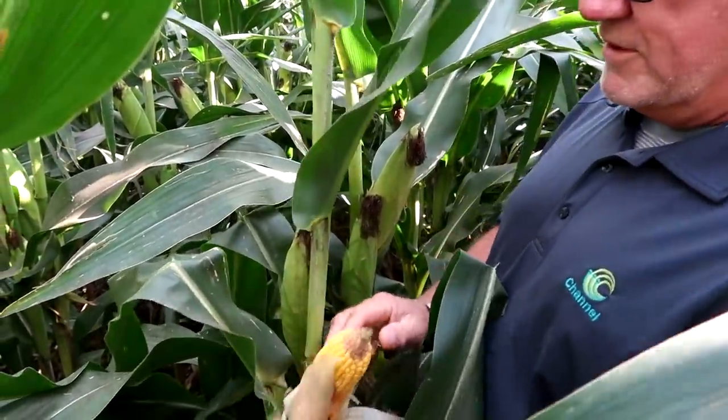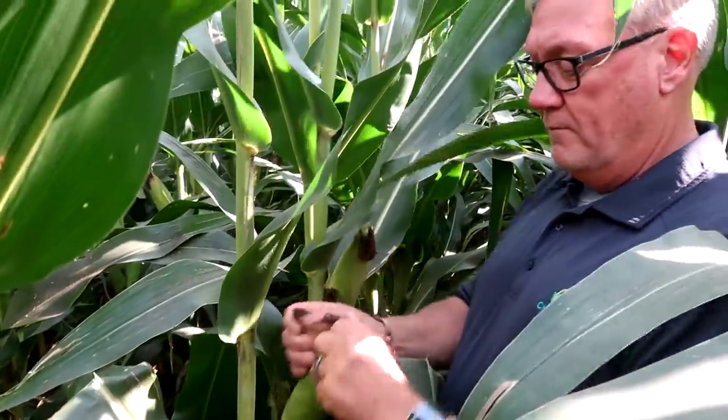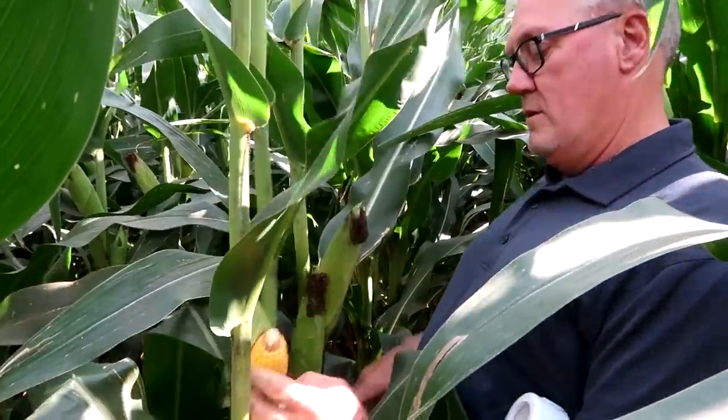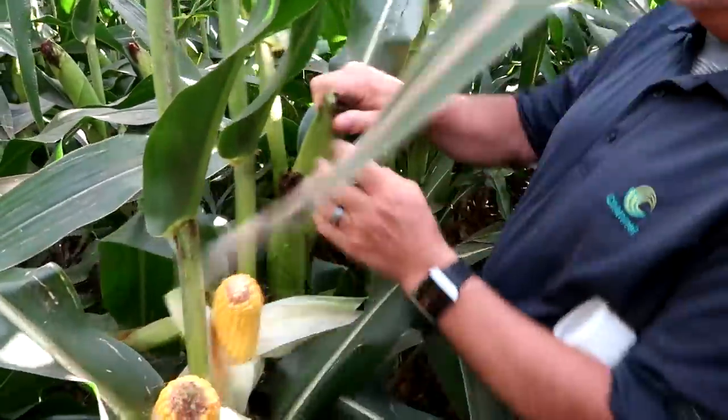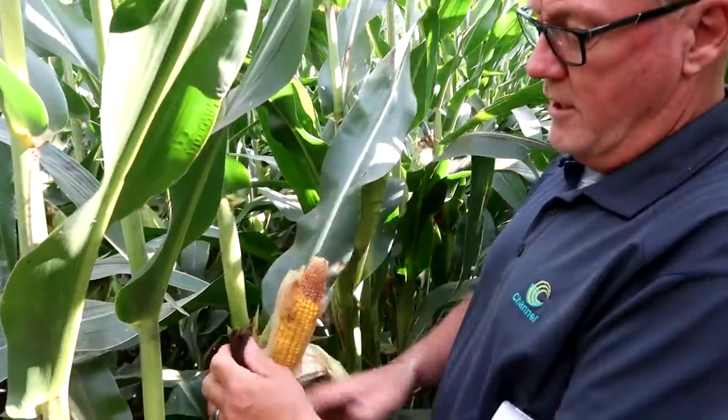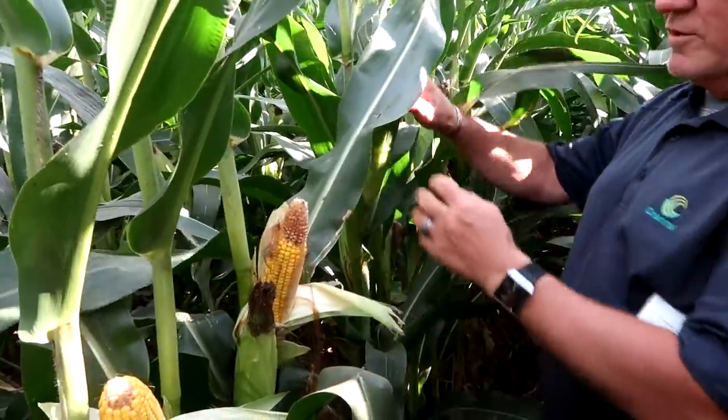The whole cob, for example, is dented. That one's about 90% dented. That one's got two ears on it — eighteen around. I found one just the other day on that field down south of here with this variety that was twenty-two rows around. I mean, the thing was like a baseball bat. That's pretty cool.